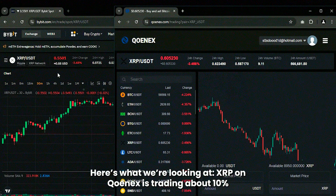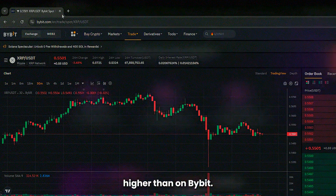Here's what we're looking at. XRP on Kunex is trading about 10% higher than on Bybit. This kind of gap is pure gold for arbitrage. If you've been in the game, you know these opportunities don't last forever, so let's jump in while it's hot.